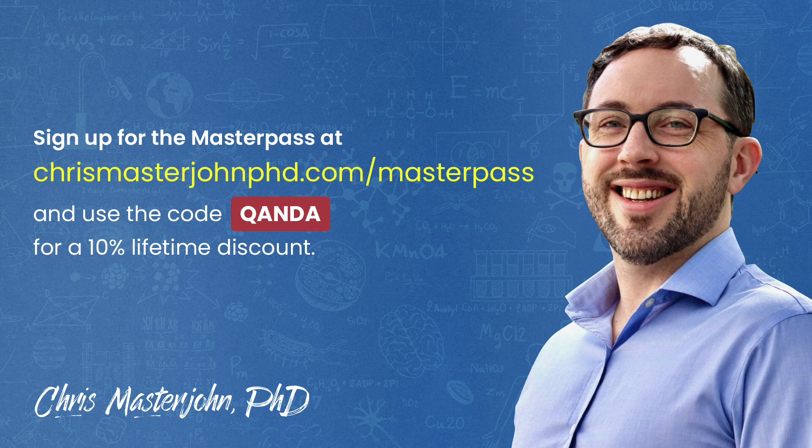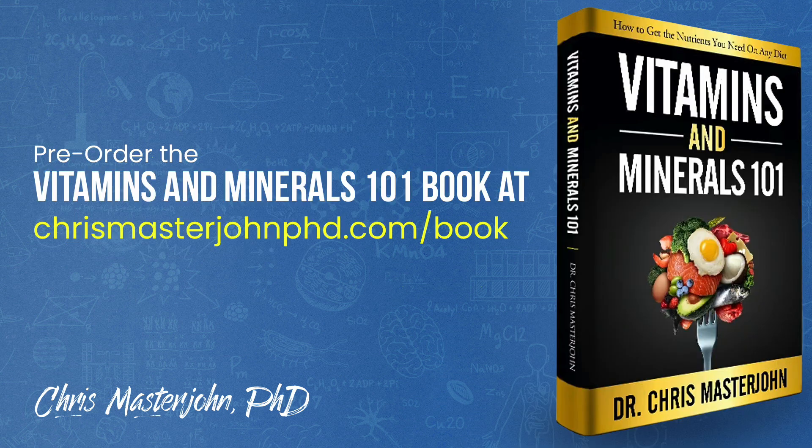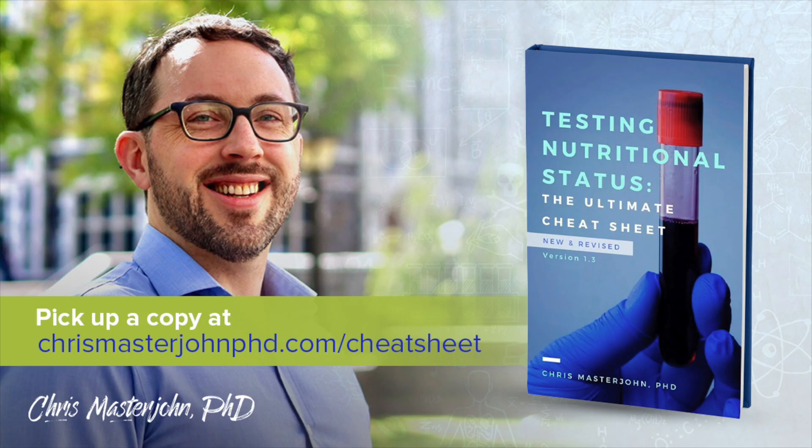You can join the Masterpass at chrismasterjohnphd.com/masterpass and use the code Q&A — spelled Q-A-N-D-A — for a 10% lifetime discount. I am currently working full-time on finishing my first book, Vitamins and Minerals 101: How to Get the Nutrients You Need on Any Diet. I'll let you know when I have a release date; in the meantime you can pre-order at chrismasterjohnphd.com/book. Testing Nutritional Status: The Ultimate Cheat Sheet has been newly released as version 1.3 — a comprehensive system for managing nutritional status with lab tests, dietary analysis, and signs and symptoms, including a new guide to interpreting the Genova methylation panel. Pick up your copy at chrismasterjohnphd.com/cheatsheet.